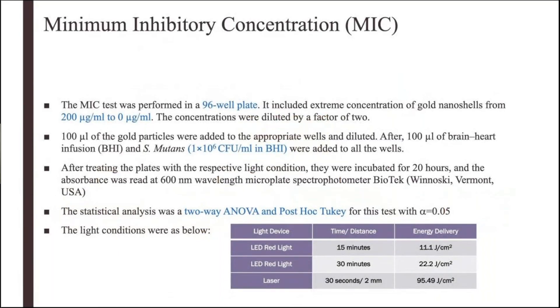Our first antibacterial test was the MIC test — minimum inhibitory concentration. We performed it in a 96-well plate. We added the gold nanoshells at concentrations ranging from 200 micrograms per ml down to zero, then added S. mutans broth to the wells and applied the light. After applying specific red light — either LED or laser — we put them in the incubator and then did the reading with the plate reader to see the concentration of bacteria after the effect of the light.